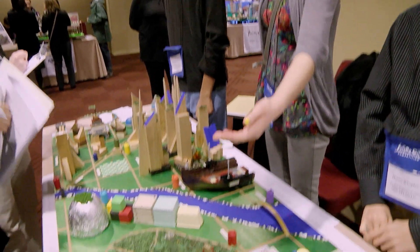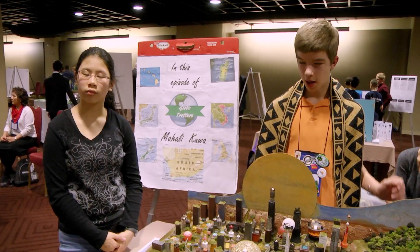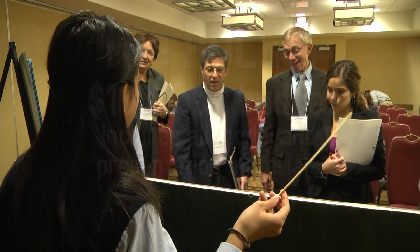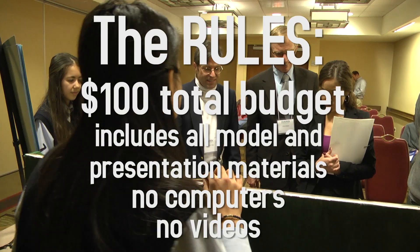You'll identify and describe city features using your city model, props, and visual aids. Visual aids can include display boards, flip charts, costumes, and brochures. Remember your budget for your model and presentation materials together must come in under $100, and no computers or videos are allowed.